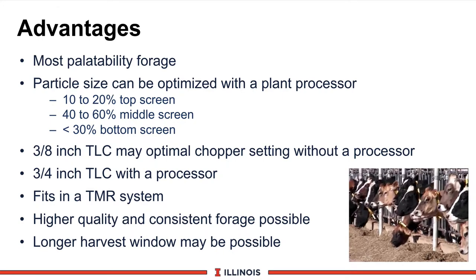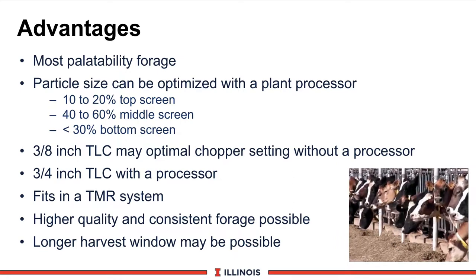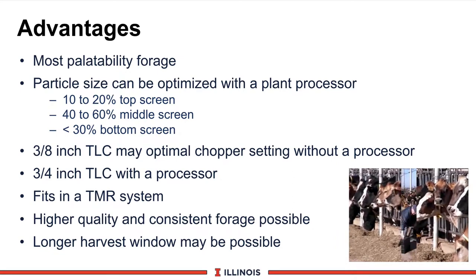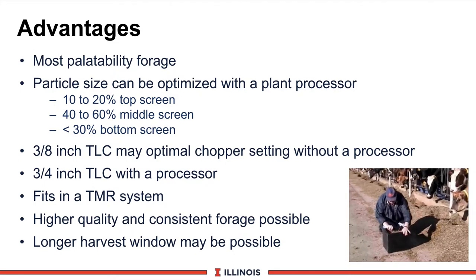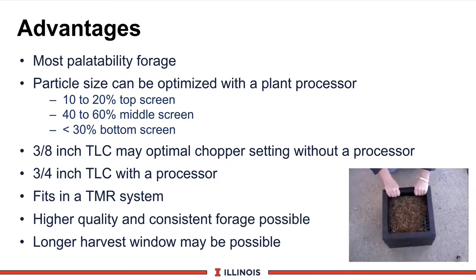There are a number of advantages for corn silage. Perhaps the biggest one is that it is the most palatable forage that can be fed to dairy cattle. Cows relish corn silage and it usually increases dry matter intake and stabilizes the TMR. Particle size can be a problem and must be optimized with a plant processor. Our guidelines with processed corn silage are 10 to 20% on the top screen, 40 to 60% in the middle screen, and less than 30% in the bottom screen.